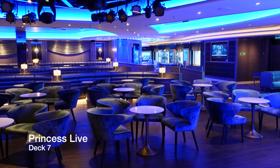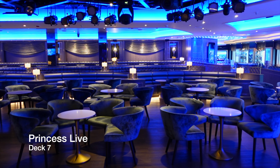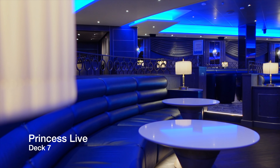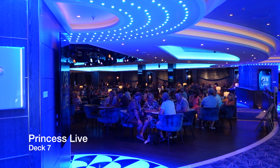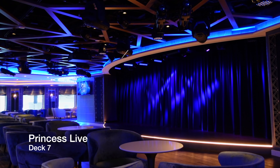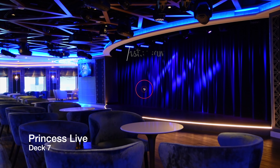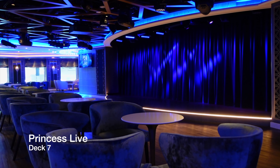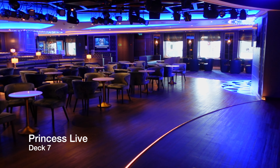When it comes to bars and lounges with a more convivial and lively atmosphere, few are better than Princess Live. This is the bar and lounge where we spent most of our evenings, as they laid on karaoke, fun quizzes and game shows where the audience is involved in one form or another for much of the entertainment. Princess Live is probably one of the most popular venues on board, so if you've seen something in the Daily Planner or Princess Patters that takes your fancy, it would be a good idea to get here in good time to ensure you get a great seat.